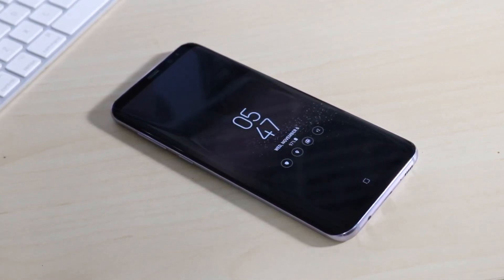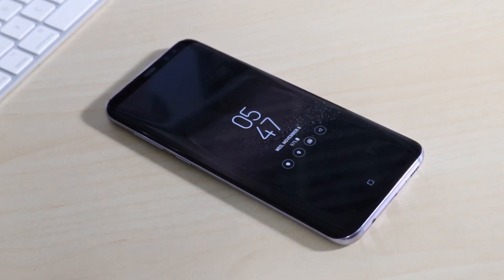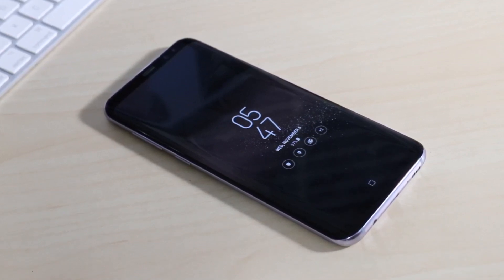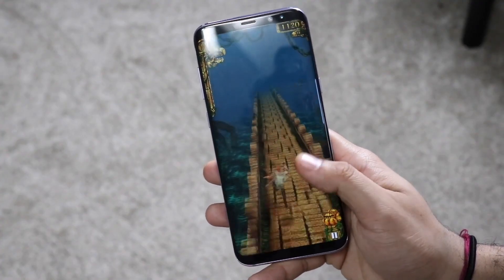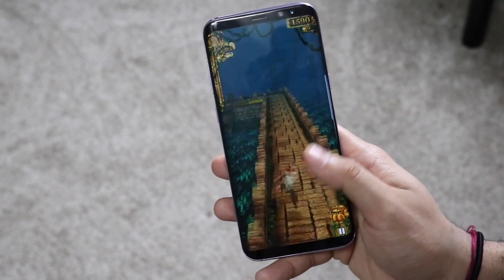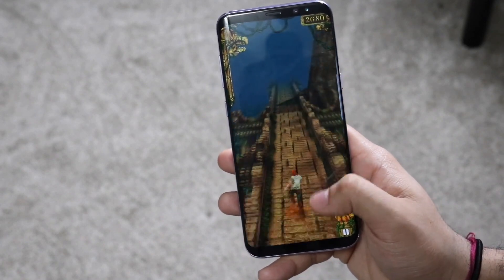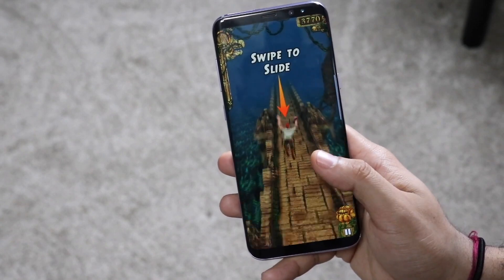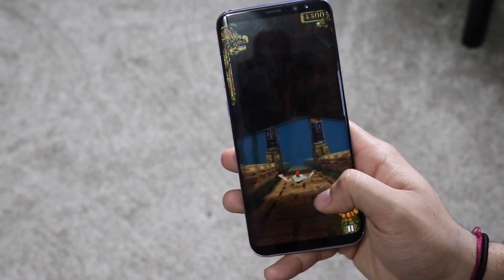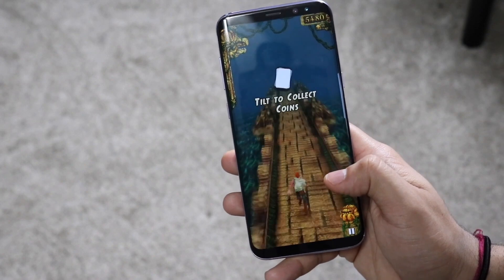On the performance side, this thing has the Qualcomm Snapdragon 835 chipset, an octa-core CPU, and an Adreno 540 GPU. There were two models: a 64GB variant with 4GB of RAM and a 128GB variant with 6GB of RAM. It's crazy because now six gigabytes is basically the base for even budget phones. Don't let storage be a deterrent — it does have a microSD card slot.